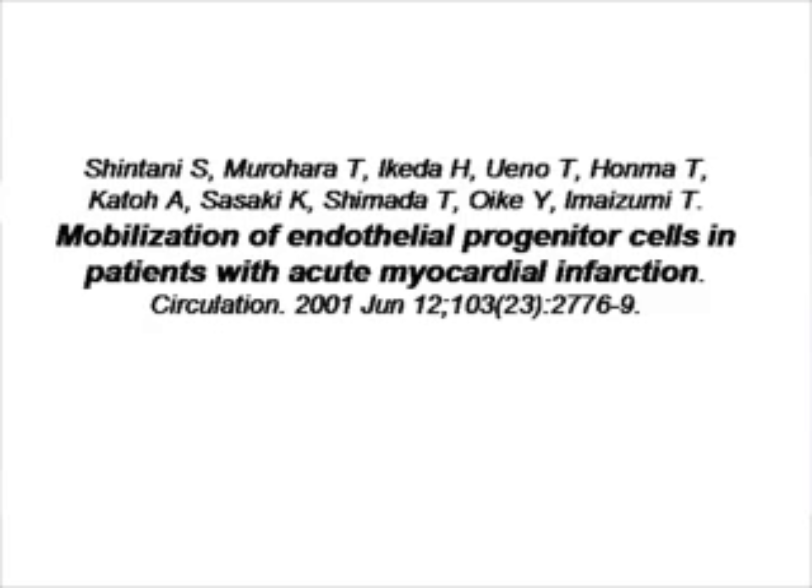The reason why we mention this and why we believe this is the case is because in situations of tissue injury, the body attracts its own stem cells to try to heal the injured tissue. We are going to talk about a publication that was one of the earlier publications suggesting this concept. It was published in the Journal of Circulation in 2001.